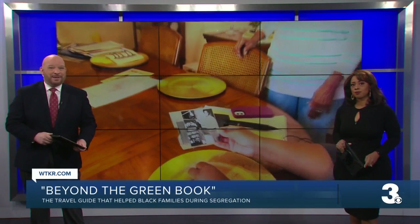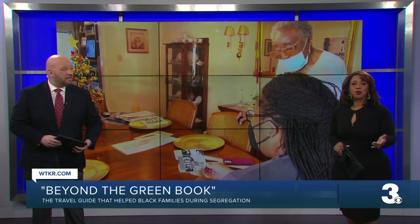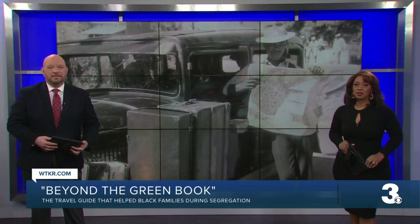Now a college professor in Elizabeth City is rediscovering not only those locations, but others that didn't make it in. Newsley reporter Anthony Sabella takes us beyond the Green Book.